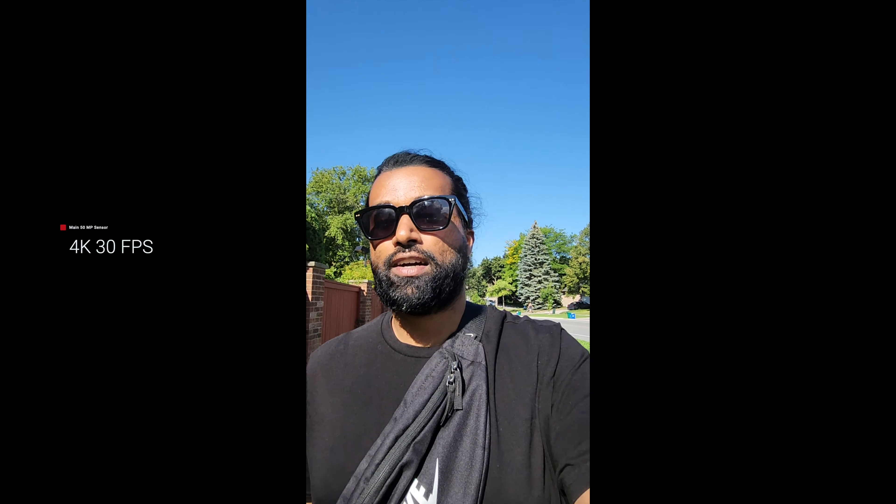This is what the video quality looks like coming out of the main 50 megapixel sensor. The stabilization is pretty good — I'm going on my daily walk right now. There's some pretty good depth of field and the color accuracy, the saturation, everything looks perfect. Let me know how the audio sounds down in the comments below.